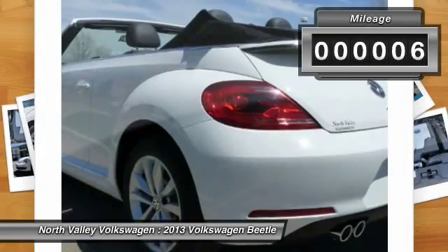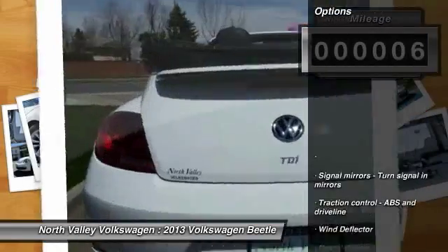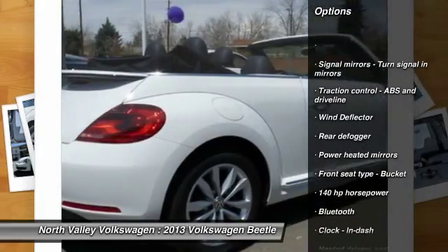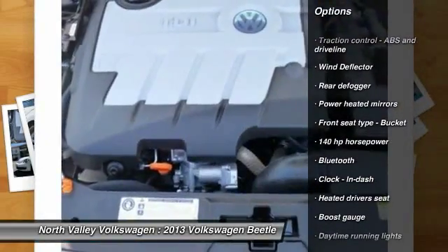This vehicle has less than 100 miles. Here are some of this vehicle's great options: stability control, traction control, air conditioning, front cruise control, and Bluetooth.